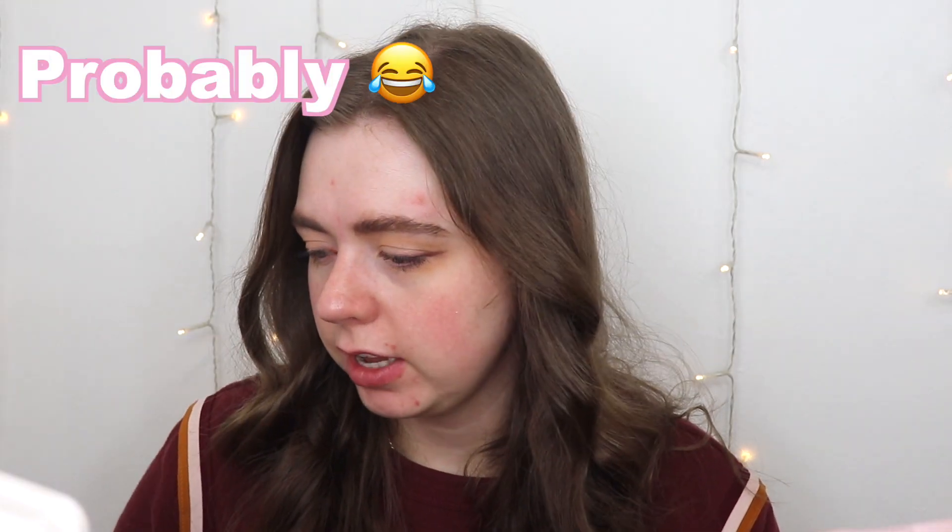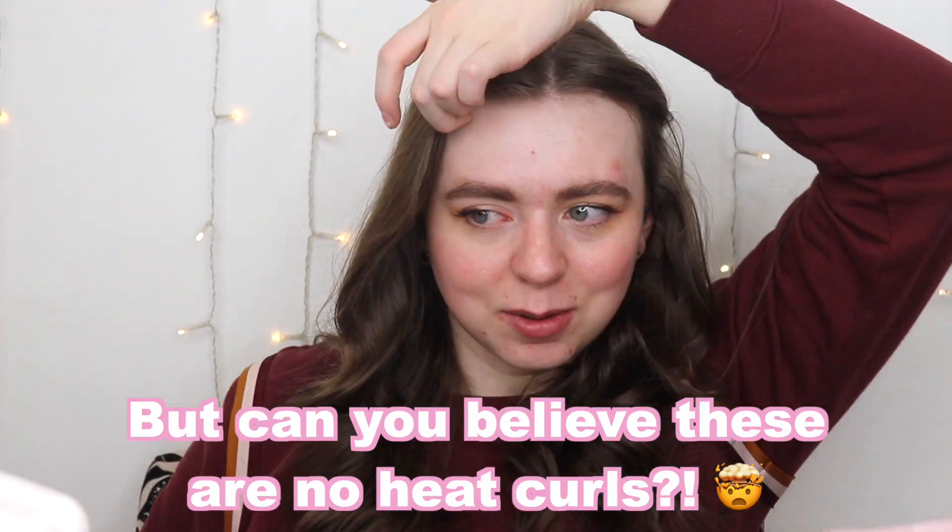I have more acne on my left side right now, so we're going to be doing the glow on the right and the matte on the left. Starting off with the matte because I'm really excited about this one. Let me clip my hair back real fast — I just curled it so I don't want it to get on my stuff.